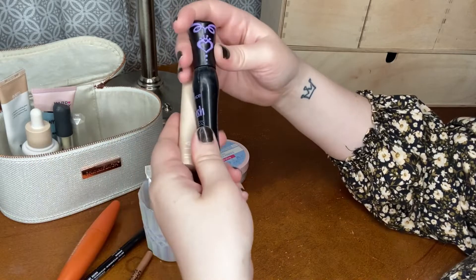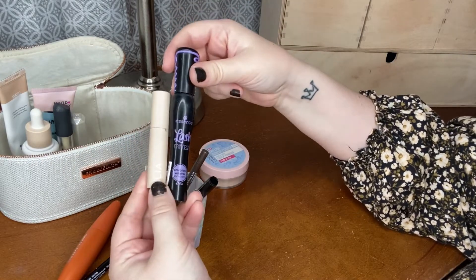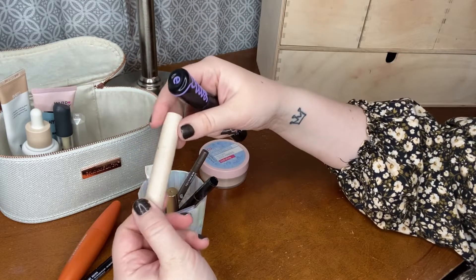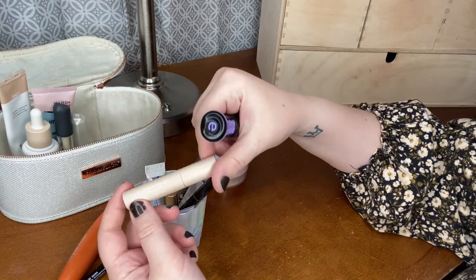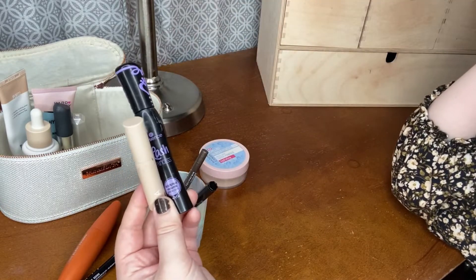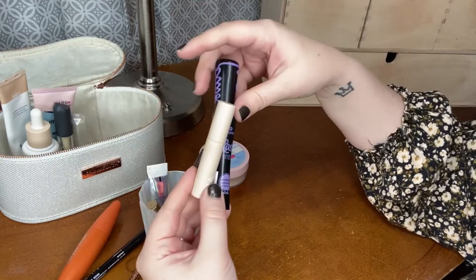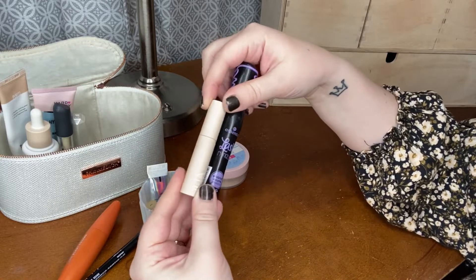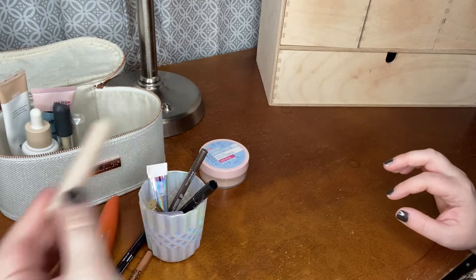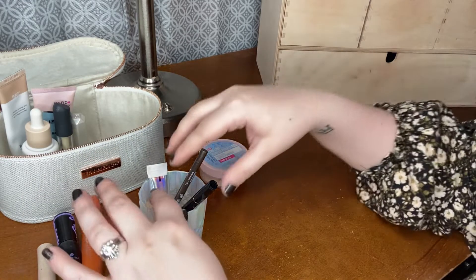My other mascaras I've put in my empties bin, but these are the two that are still running strong: I have the Essence Lash Princess Sculpted Volume Mascara and the Ilia Fullest Volumizing Mascara. These are still working pretty well. I'm kind of hoping to use one of them up soon so I can open up another one, because I do have several on backup that I'm really itching to try. I think the Ilia one should be close to being used up, but I've been reaching for the Essence one more, so we'll see.